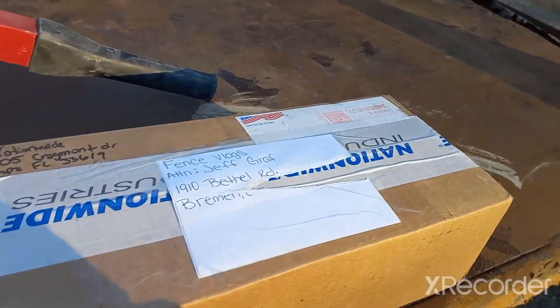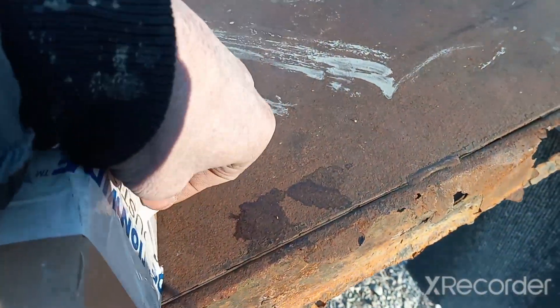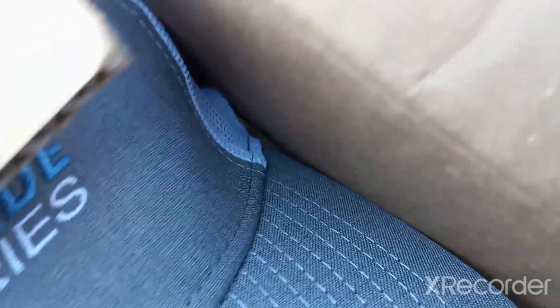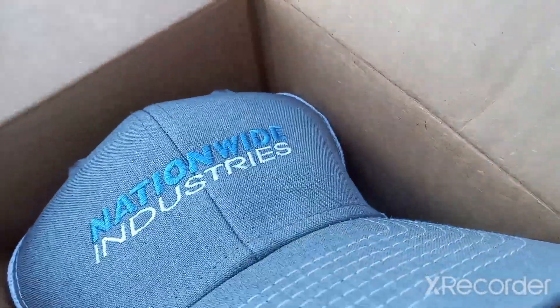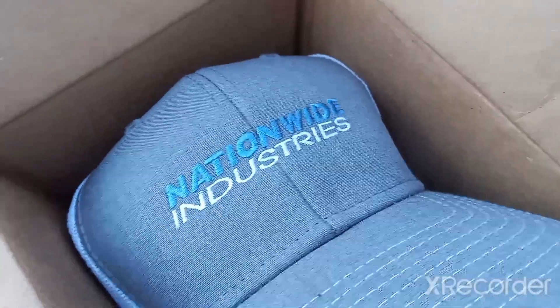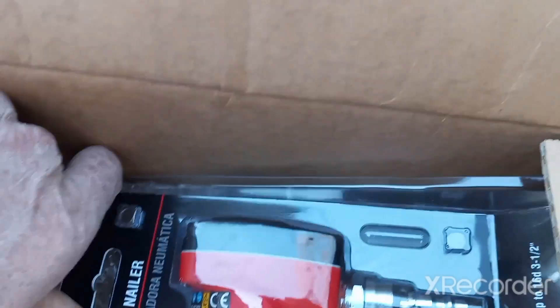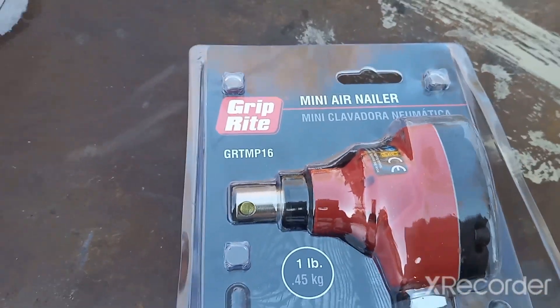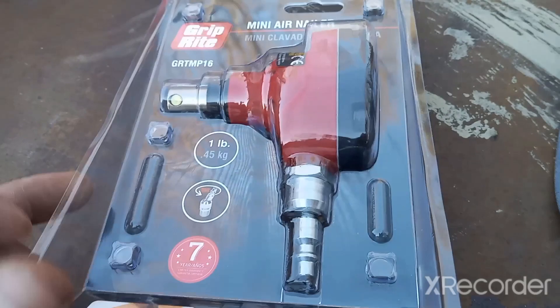Let's open this up and see what I won. Sweet. Got a Nationwide Industries hat — wasn't expecting that, thanks guys. Let me know if you guys want me to do a review on this. Looks pretty nice.